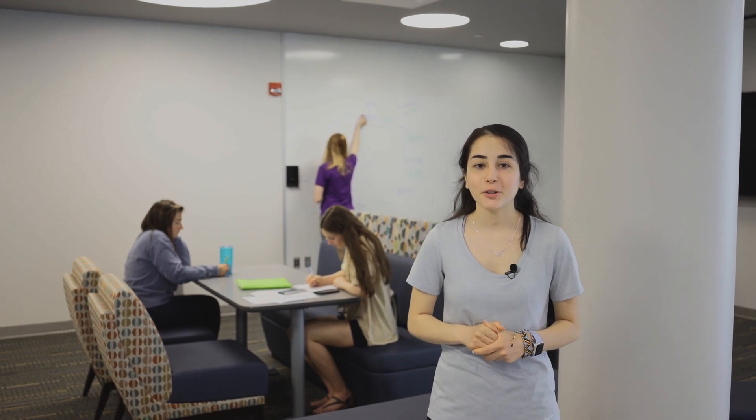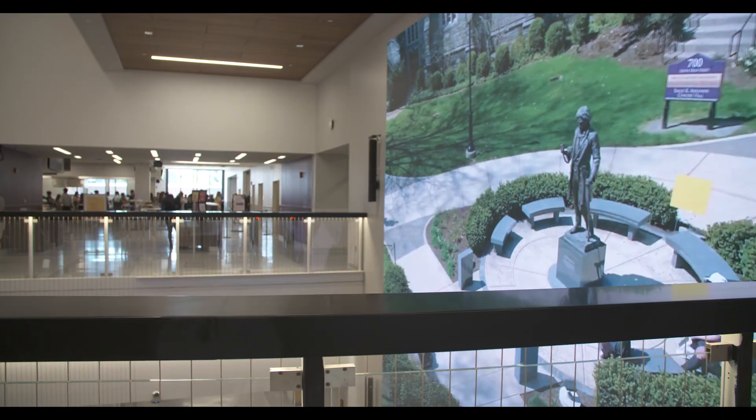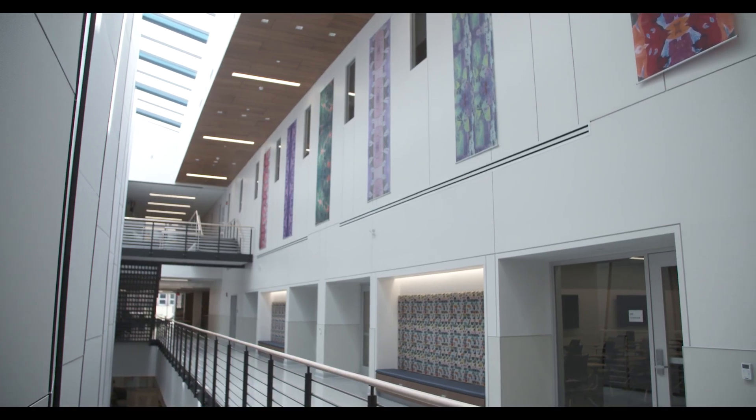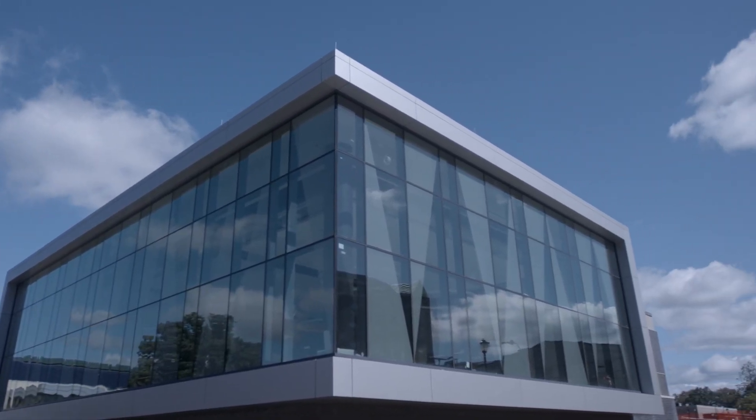Even the lounges and hallways in the SCCC can be transformed into collaborative workspaces. Thank you for joining us today — we hope to see you very soon.